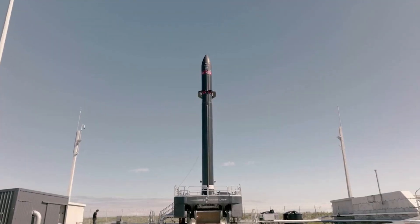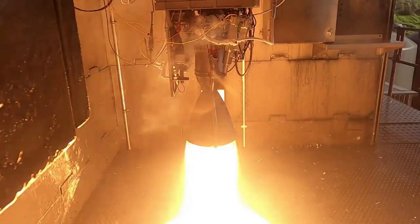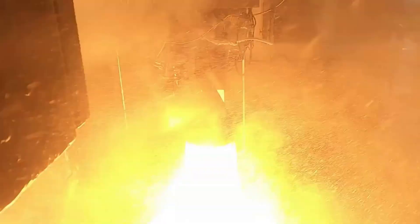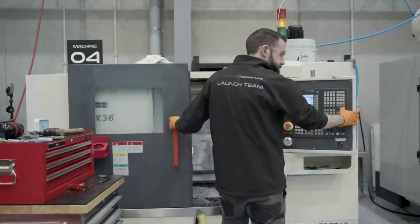Rocket Lab just completed the final step before a full Electron booster is reused. The most recent mission featured a single Rutherford engine that had previously flown and splashed down in the ocean. We will have to wait and see how it progresses and the impact it has on the space industry.